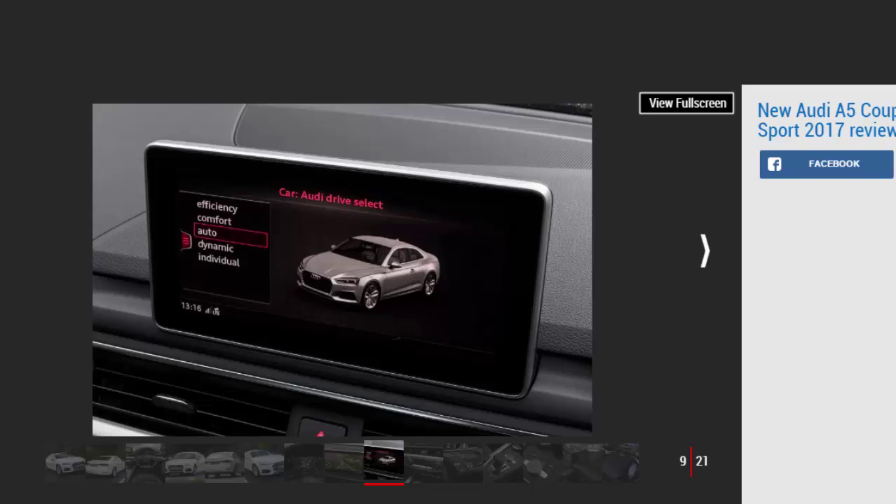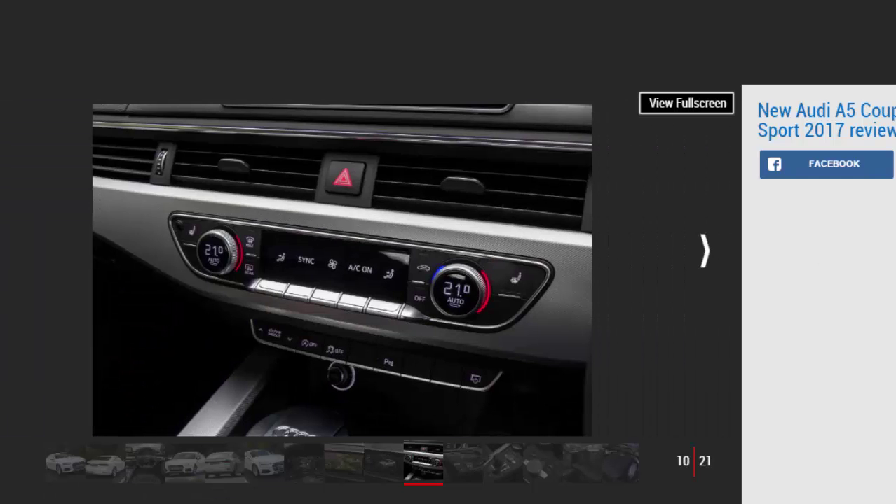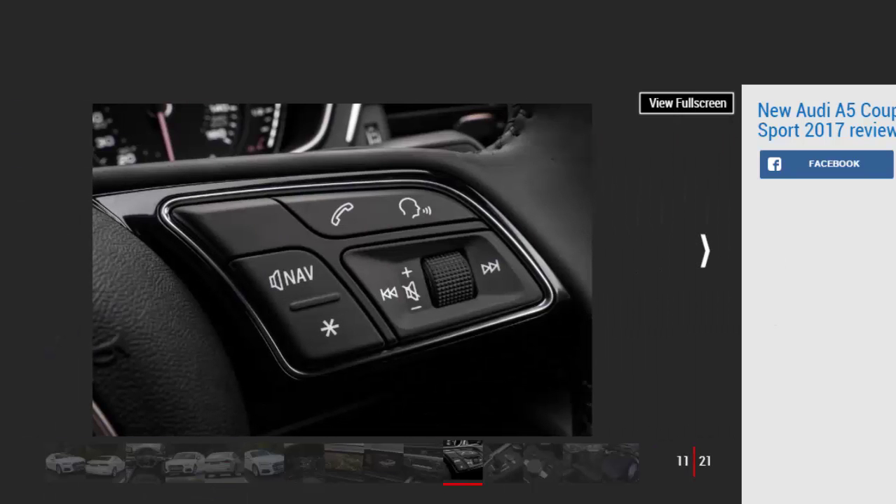Audi's MMI user interface for the 7-inch infotainment system is easy to use and responsive, while the cabin build quality feels top-notch. Even on models without the full virtual cockpit display there's a screen that displays driving data and sat-nav maps in between the dials, and standard kit includes LED ambient lighting. All of this means that the interior is one of this latest two-door's best features.